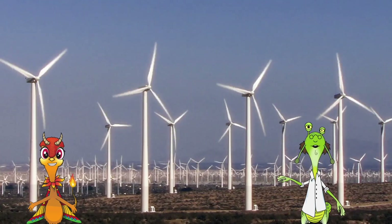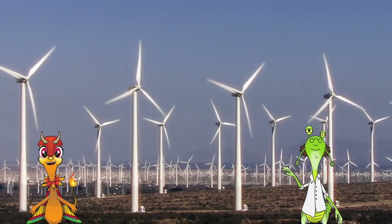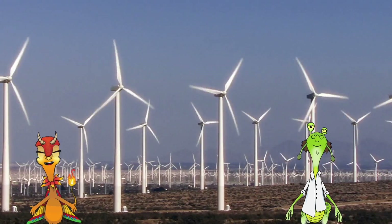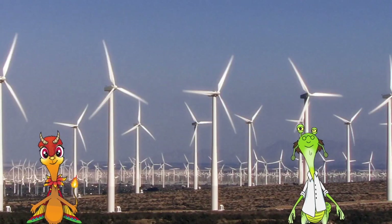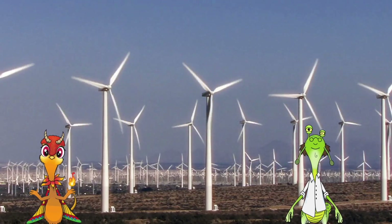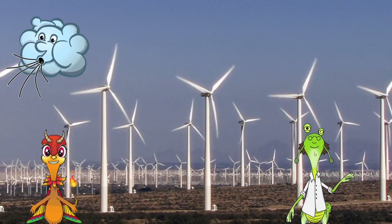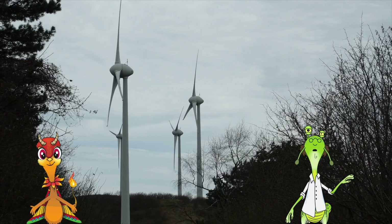How do wind turbines help the Earth, Ruby? Well, wind is considered renewable energy, because we can't run out of it. So, while some might use water or other sources to get electricity, wind is considered the most environmentally safe, since it's not taking anything from the Earth. That makes sense!